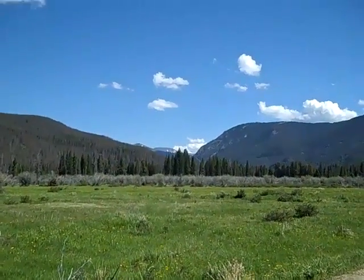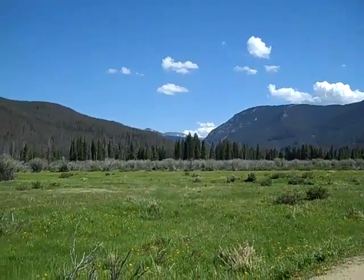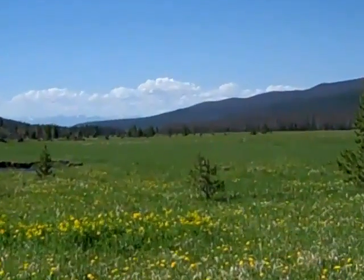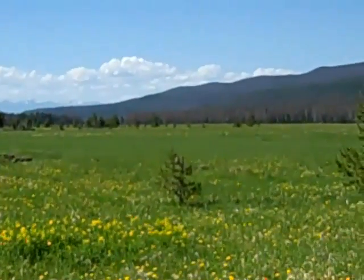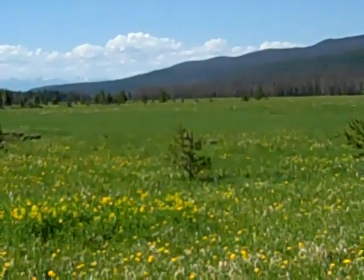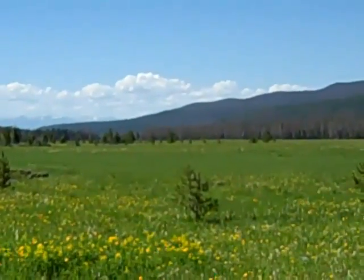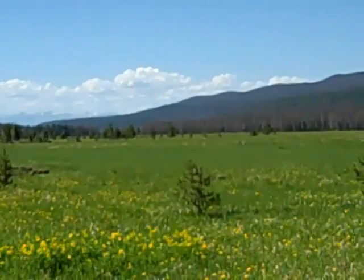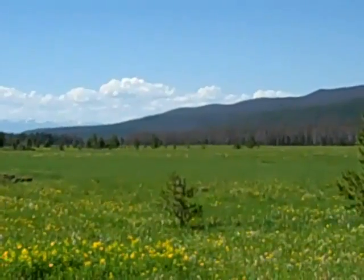And then we'll be following Trail Ridge Road up through the cut, further north. So this will probably be really tiny little dots, but way down there at the end of the meadow is a big herd of elk. Watch carefully and you'll see the dots move.